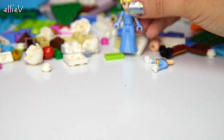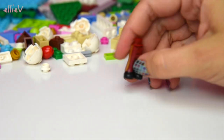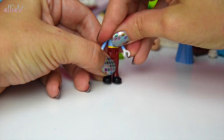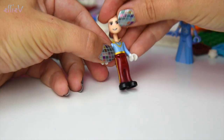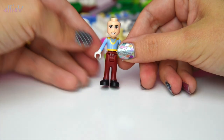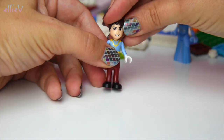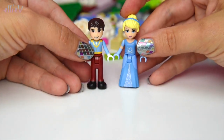She looks gorgeous — she is ready for the ball! Now we need to build her prince. There are his legs, his body, and he's got some matching blue — they must have coordinated their outfits. And here he is, a very manly-looking head, and his hair as well. Prince Charming is ready!